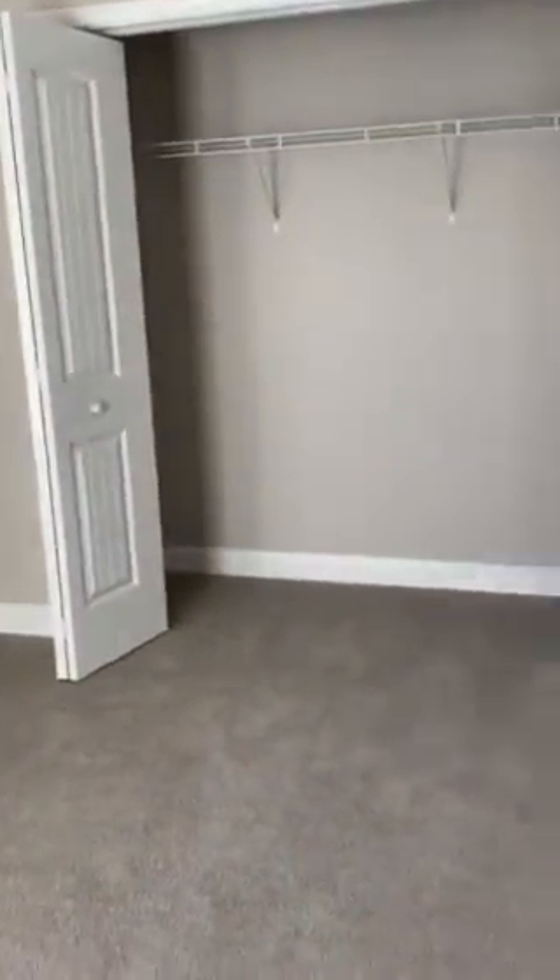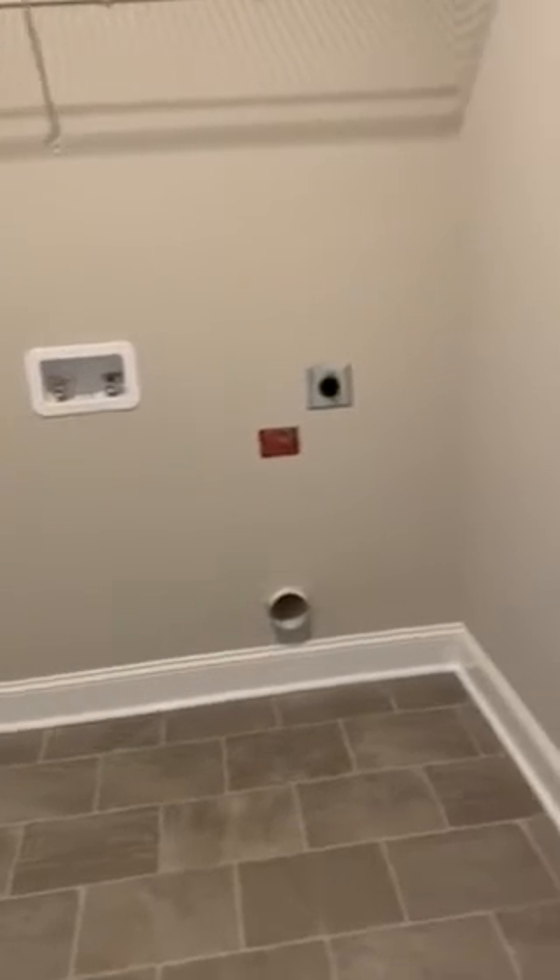Nice and big. Then we go into the laundry room — more tile. Little closet. This is your garage, and you have a big space here for your washer and dryer. Just a typical two-car garage.